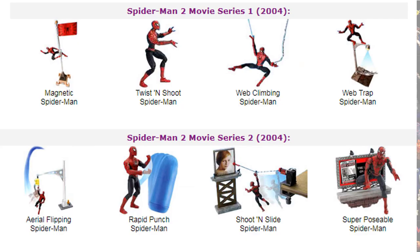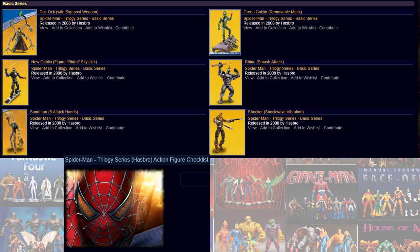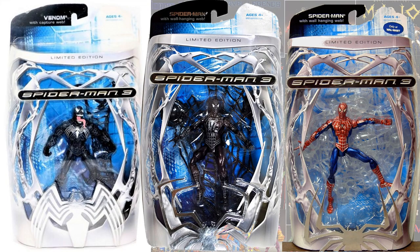This is Spider-Man 2's series one and two. Series three and four. Here is a trilogy series — kind of touches base on all three of the Spider-Man movies, I guess. All kinds of Spidey figures in that wave. And here's Spider-Man 3 — these figures are a little bit smaller. And here is the Spider-Man 3 limited edition.